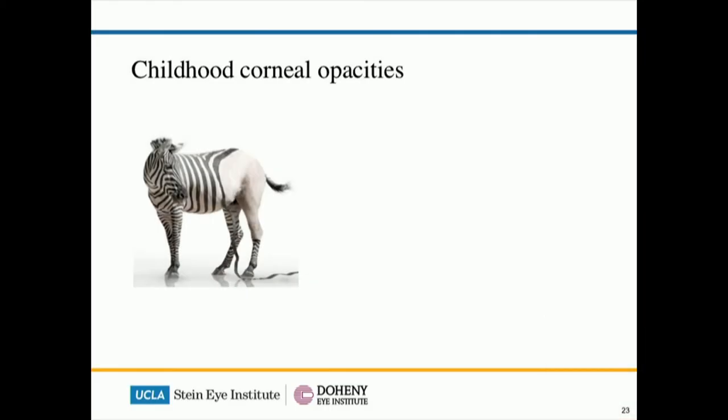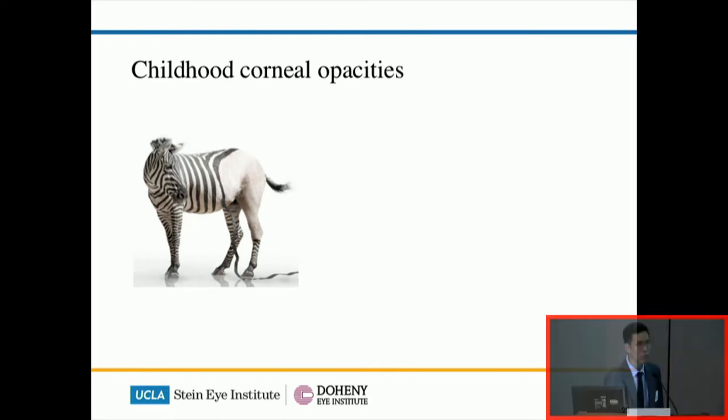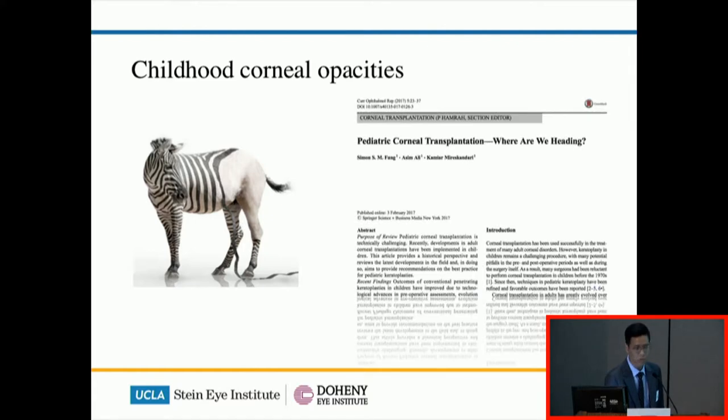The second half of the talk is going to be on childhood corneal opacities, or CCOs. They are not common, and historically they were thought to be more like a lost cause — you can't really treat them. But luckily, from the 1970s onwards we've done a lot more work on this. My recent review goes through the findings of the pathology as well as the surgical treatment.